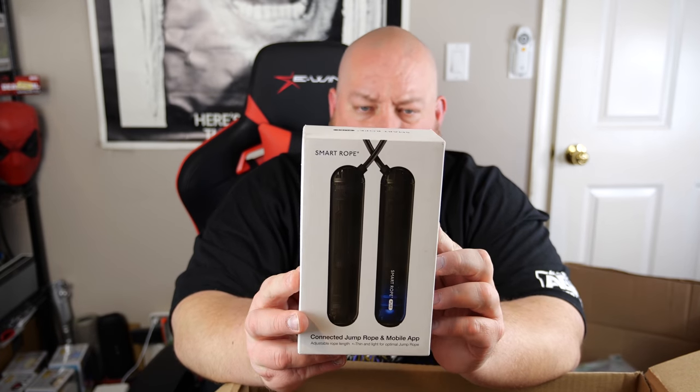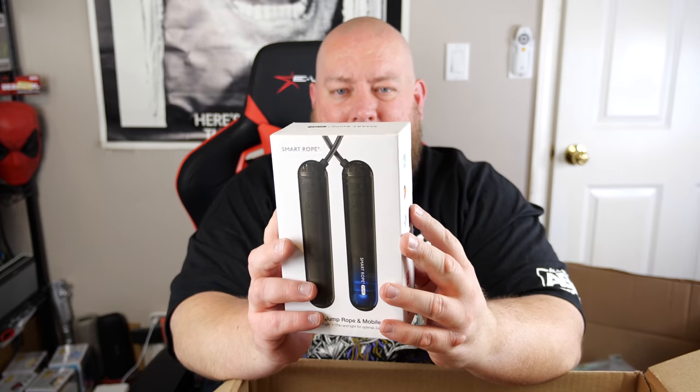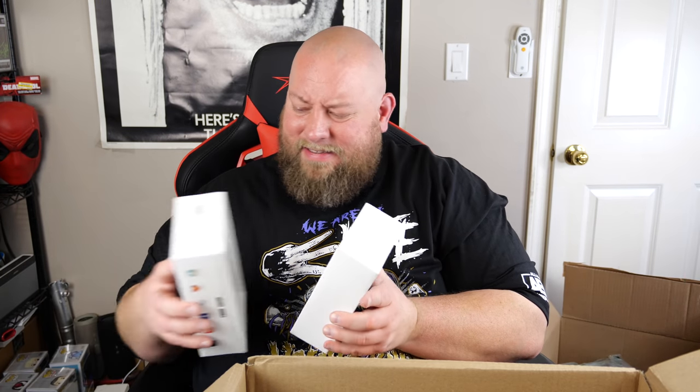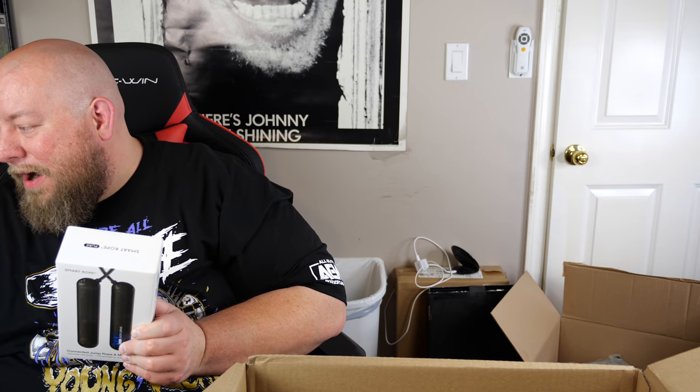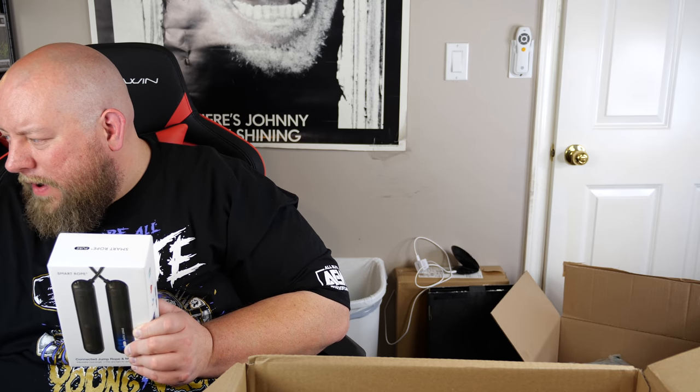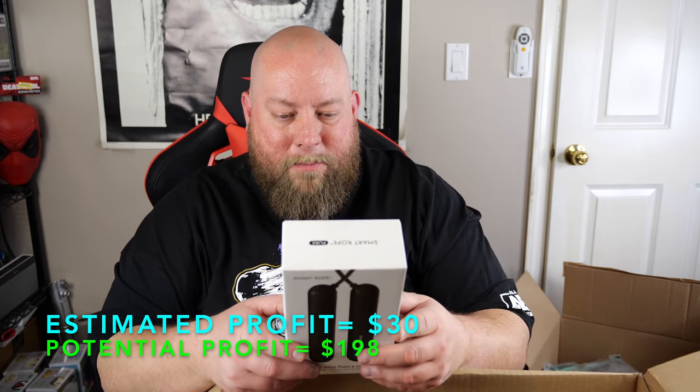Smart Rope — Smart Gym connected jump rope with a mobile app, adjustable rope length, thin and light for optimal jump rope. A smart jump rope — I didn't know these existed. It sells new on Amazon for $45, and it tracks your jumps, calories burned, and workout time. This one's been opened, so I'd probably do about $30 on it.